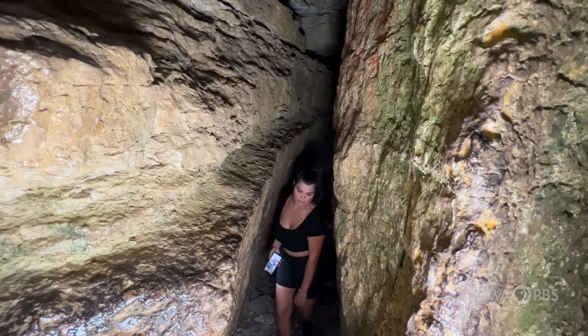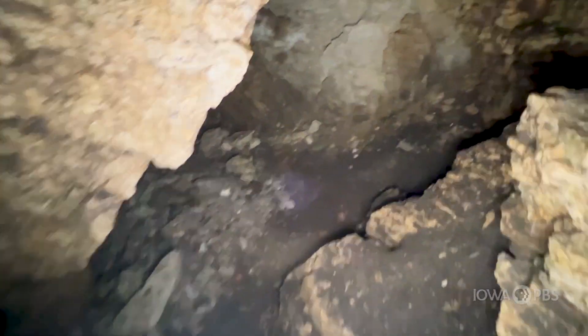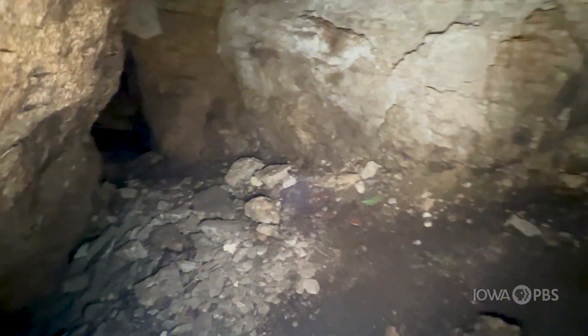Inside is a system of crevices that are 200 feet long and 15 feet deep. It's a little hike to get here and visitors enter at their own risk, because it's pretty dark inside, it could be slippery, and if you fall there's no one around to help you. But I've got my flashlight and I'm wearing really good shoes and I'm not alone — my producer Deb and I are here together.